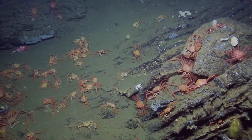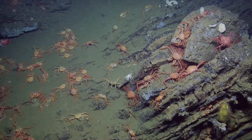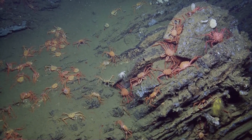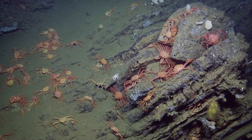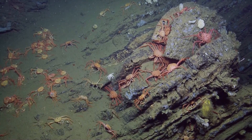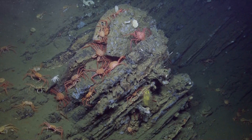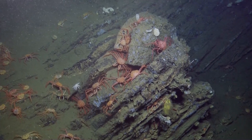Do we have a data fusion algorithm that integrates both sonar and camera data, or do we do that independently? It's independent. As far as I know, there is not much being done in merging profiling sonar — like the ones we have on Hercules and Argos — with camera imaging. There has been some work using camera imaging and multi-beam echo sounders, but not many using pencil beam profiling sonars like the ones we have here.